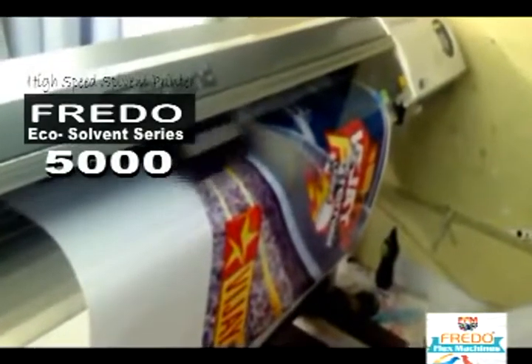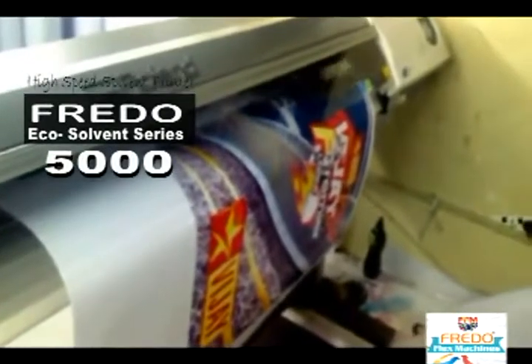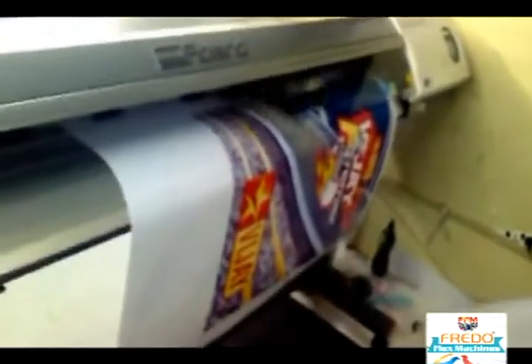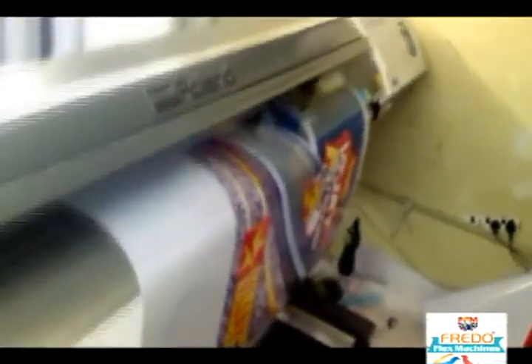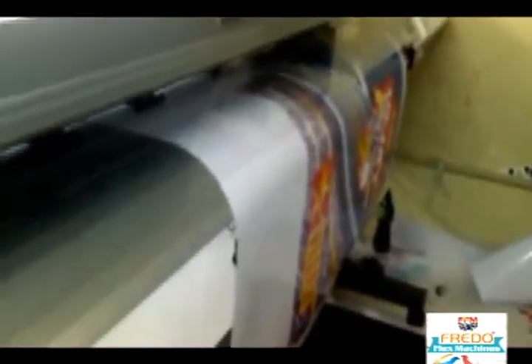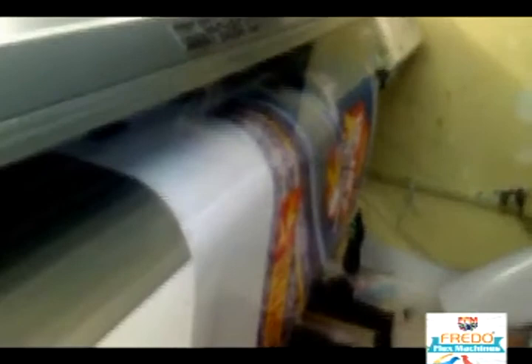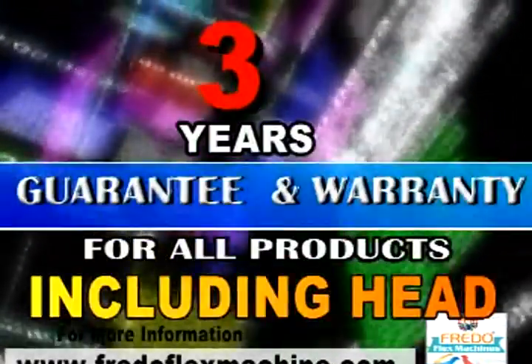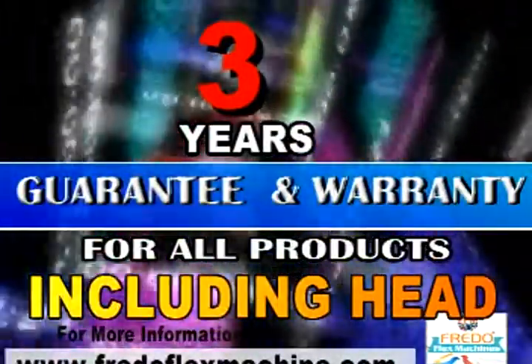Introducing Frido Flex Machines Model No. 5000 Eco Solvent Series. Special features include imported linear rail and fine-finished carriage allowing double motor printing, a multi-functional feeding system, components built from Italy, DSP servo motor, and a special attraction: 3-year warranty — first time in India, 3-year warranty on all products.